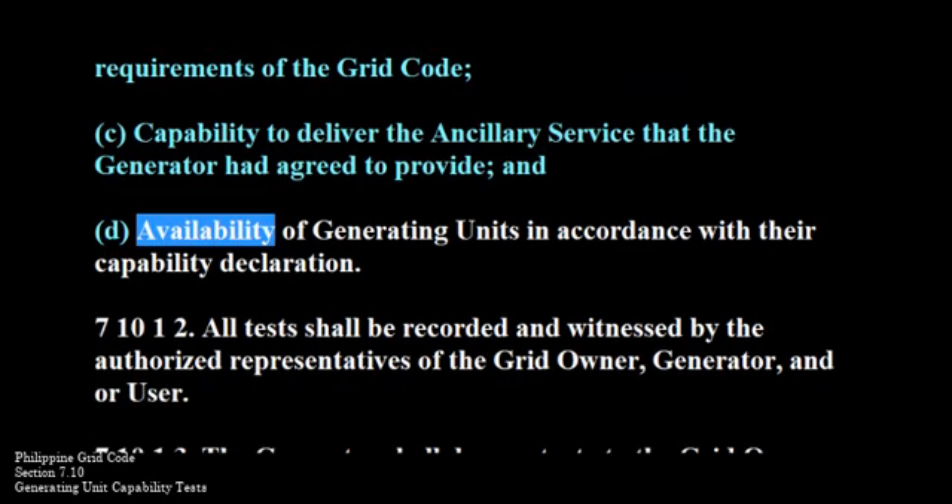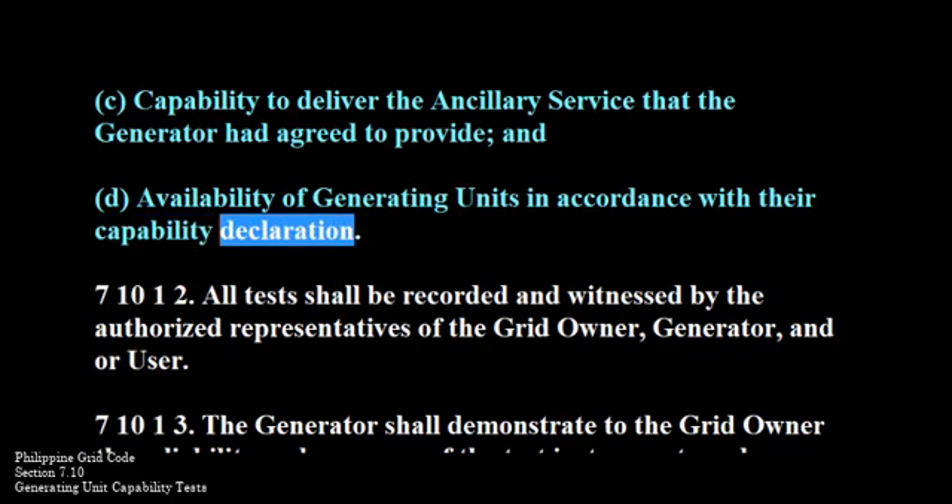And D. Availability of generating units in accordance with their capability declaration.